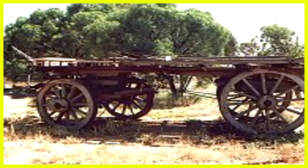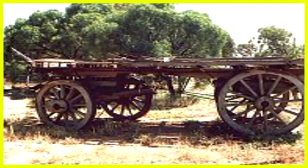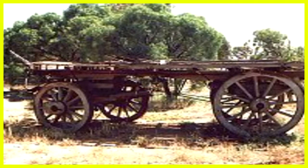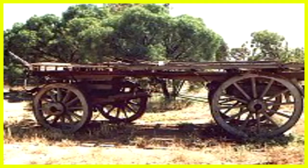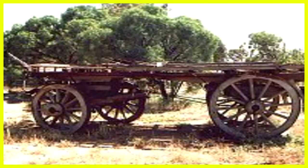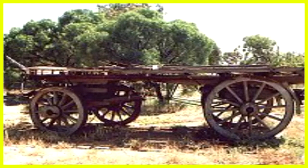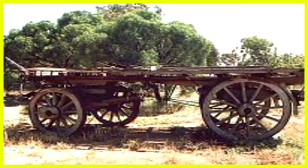The Gay Street Cottage was the original workman's cottage built by BHP in 1914, shifted to the Gay Street Museum complex in 1984. All the rooms have been refurnished to represent the appearance of the cottage when it was first lived in.